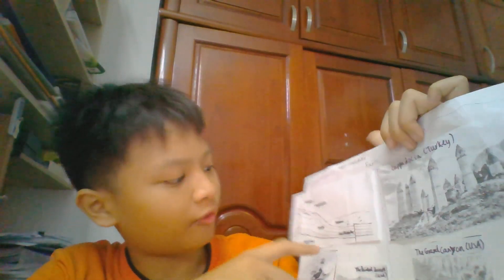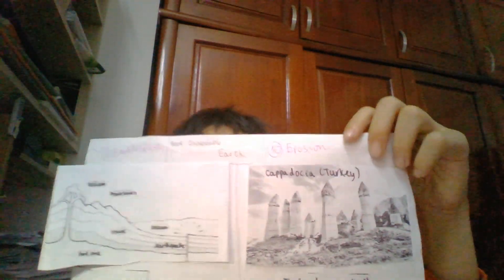Let's start with Unit 1, Earth's crust. Here are my pictures. This is the picture of the Earth's crust.